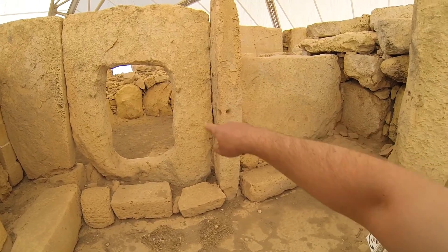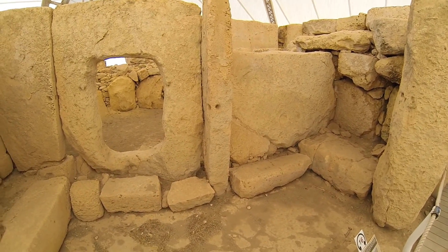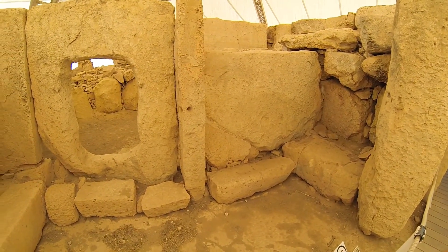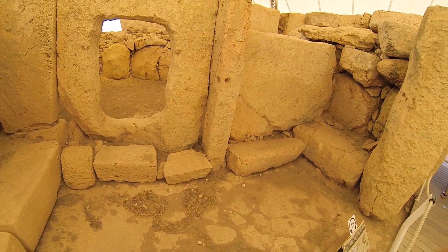We've seen these type of hole cutouts before in Egypt. Usually it's because someone in the olden times drilled or cut holes through it to tie off ropes for horses or camels. Don't know if that's the same purpose here.